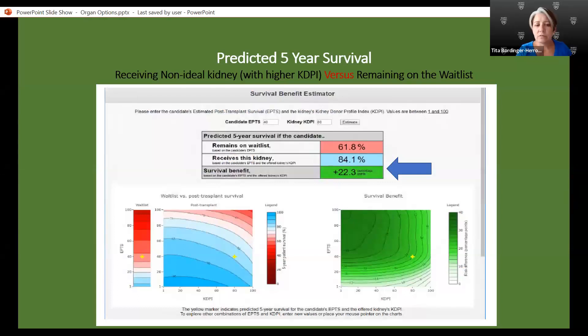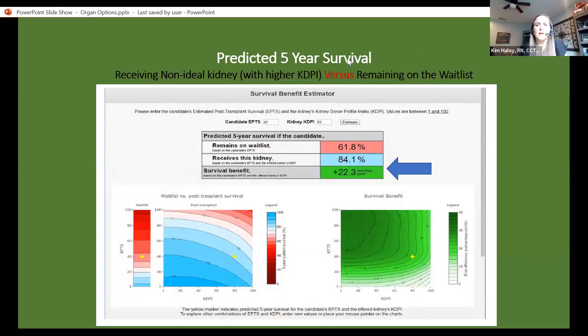These graphs look at the survival benefit for patients on the waiting list. If someone remains on the waiting list, their five-year survival is at 61.8%. If a person gets a kidney transplant, their survival benefit at five years is at 84% — that's over a 20% increase in survival benefit from the kidney transplant, and that's with a high KDPI score.